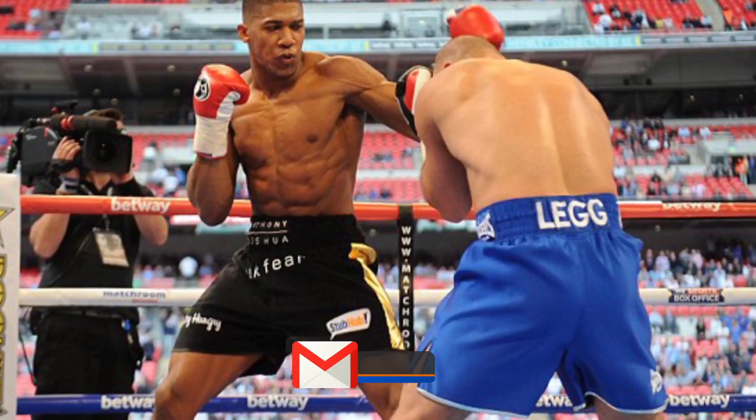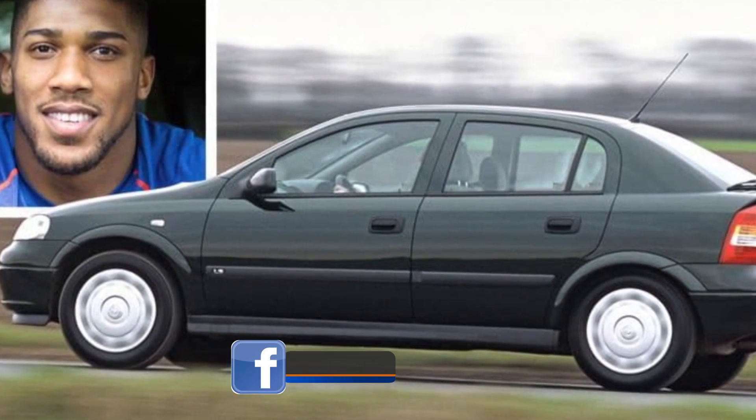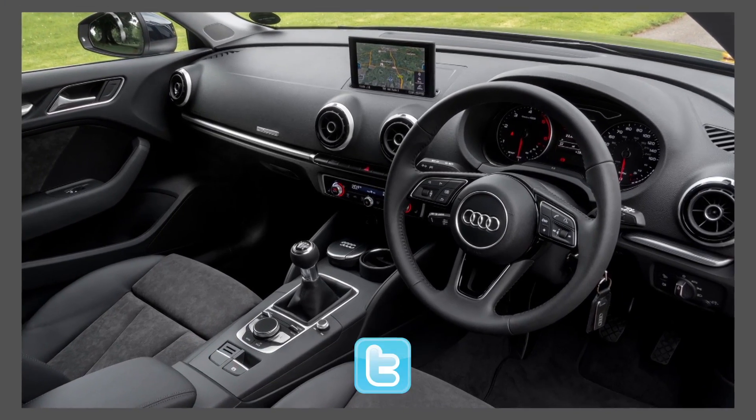Talking about humble beginnings, his first car was a Vauxhall Astra which cost him £1,500 at that time. He later got an Audi A3 S Line, which was the best in its year of production.